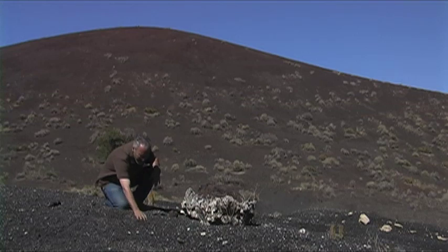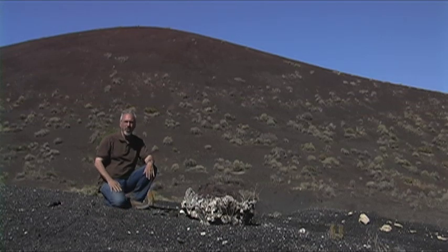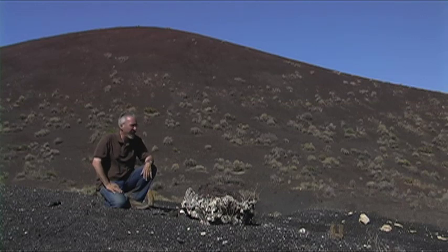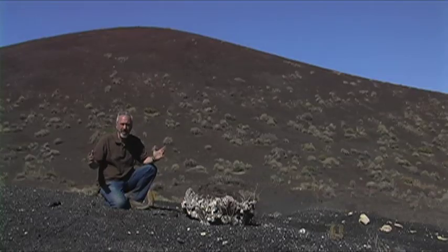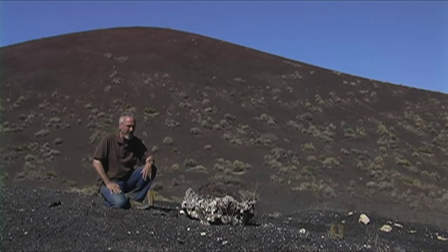As you can imagine, this material is fairly dark and absorbs a lot of solar radiation. Here we are out in the volcanic fields in the month of June at about 3:30 in the afternoon, and it's hot — about 35 degrees Celsius, around 95 to 96 degrees Fahrenheit. It's a tough place for things to survive, as you can see, because there's not much vegetation here.